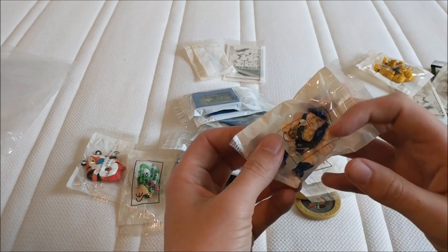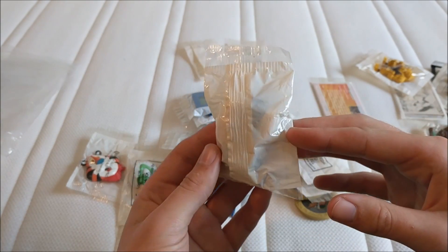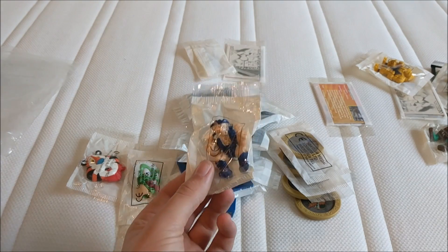And we've got these guys — some little wrestlers. I do remember playing with these as a kid. But again, sealed. Quite nice.